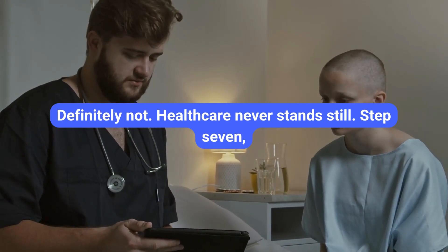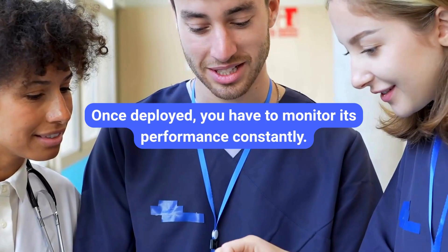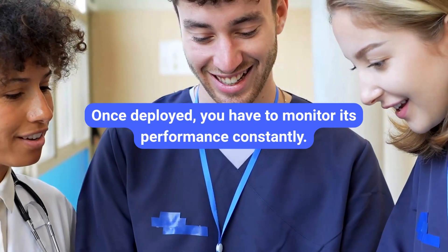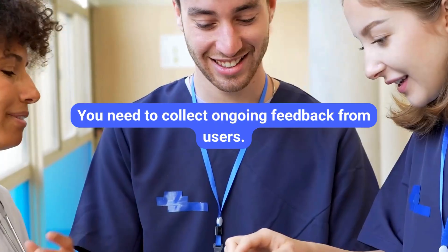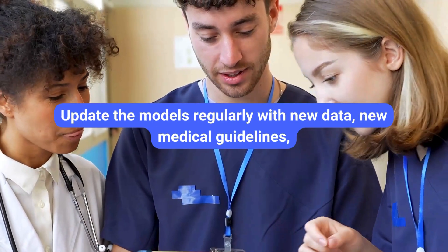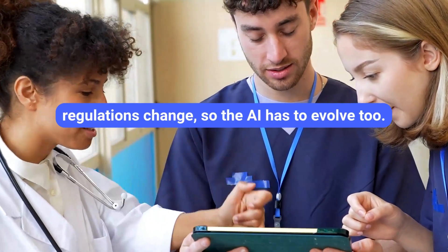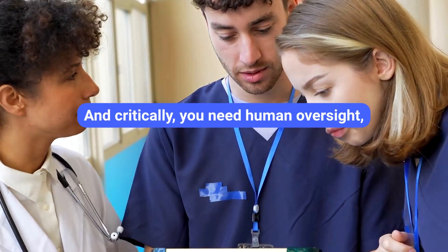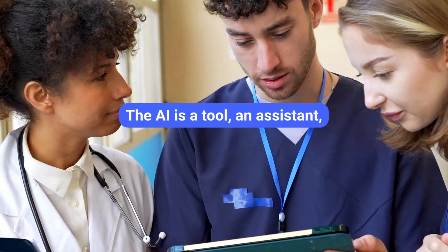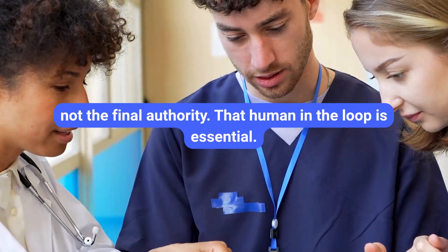Healthcare never stands still. Step seven: monitor, maintain, and continuously improve. Once deployed, you have to monitor performance constantly. Is it still accurate? Is it behaving as expected in the real world? You need to collect ongoing feedback from users, update the models regularly with new data, new medical guidelines, and new research. Medicine evolves, regulations change, so the AI has to evolve too. And critically, you need human oversight, especially for clinical decisions. The AI is a tool, an assistant — not the final authority. That human in the loop is essential.